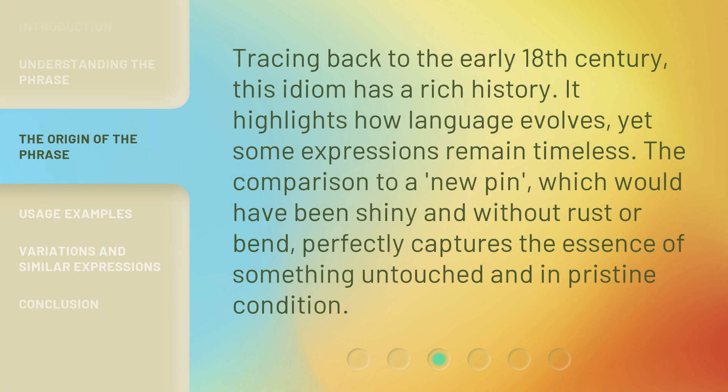Tracing back to the early 18th century, this idiom has a rich history. It highlights how language evolves, yet some expressions remain timeless. The comparison to a new pen, which would have been shiny and without rust or bend, perfectly captures the essence of something untouched and in pristine condition.